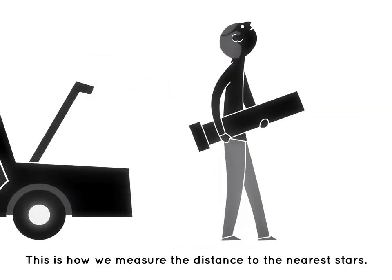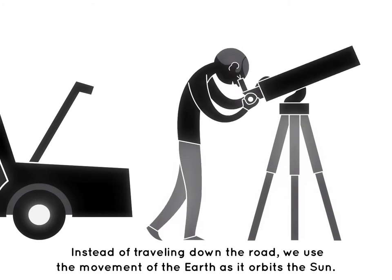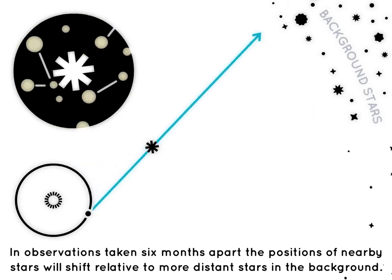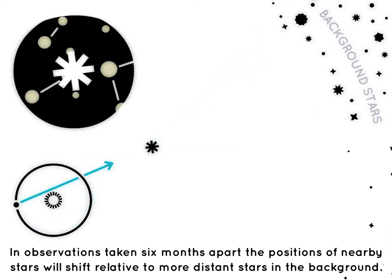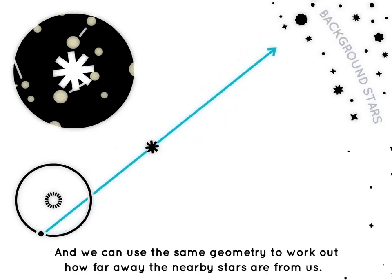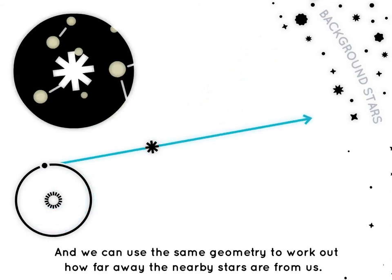This is how we measure the distance to the nearest stars. Instead of traveling down the road, we use the movement of the Earth as it orbits the Sun. In observations taken six months apart, the positions of nearby stars will shift relative to more distant stars in the background, and we can use the same geometry to work out how far away the nearby stars are from us.